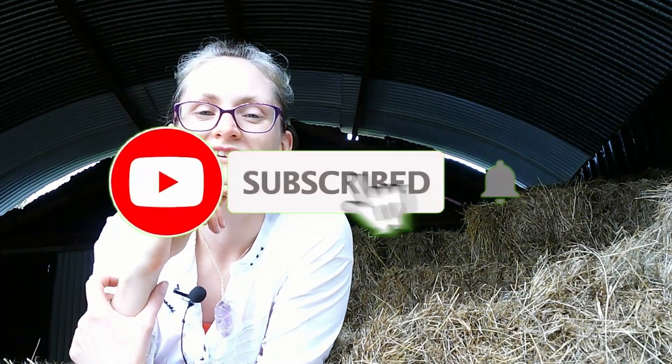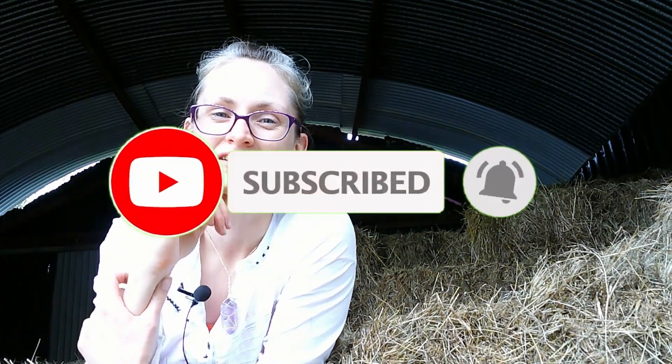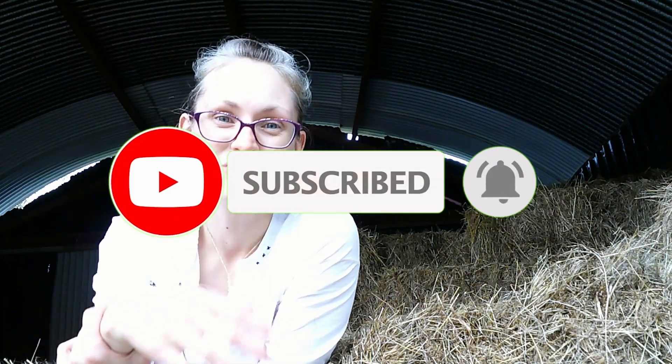Are you enjoying this video all about swallows? If you are, let me know in the comments below. Make sure that you're subscribed and you click the bell icon so you get a notification about all future videos.